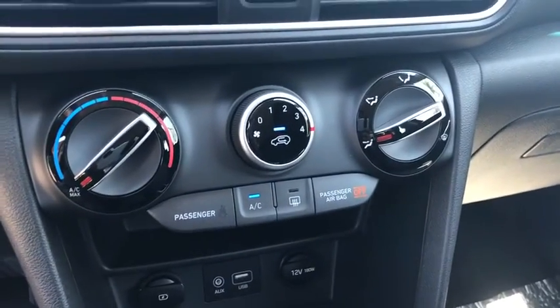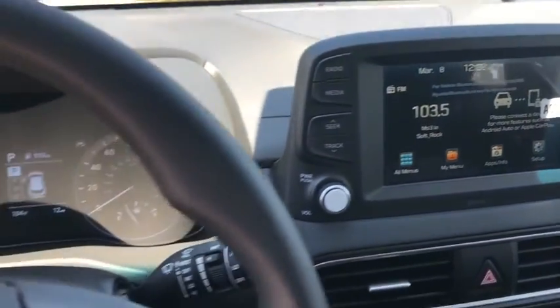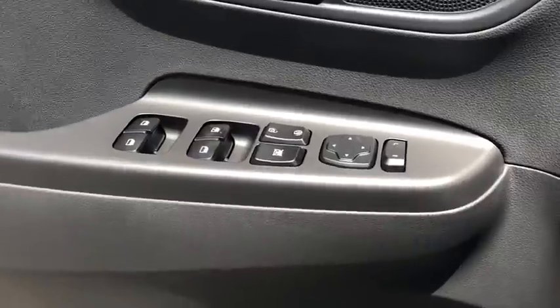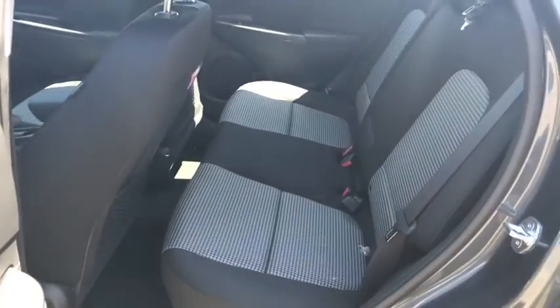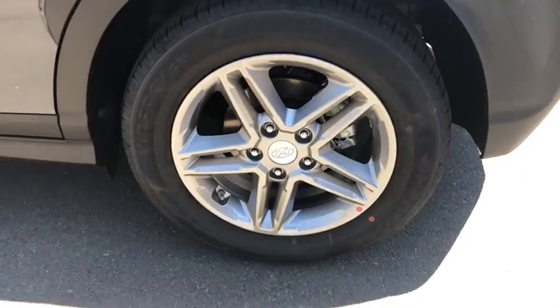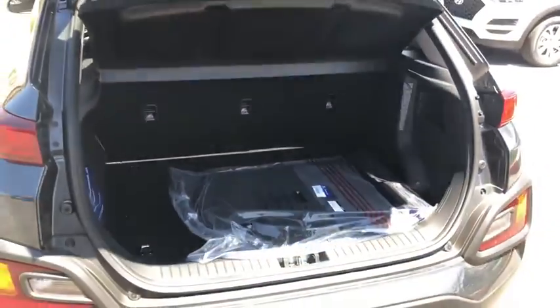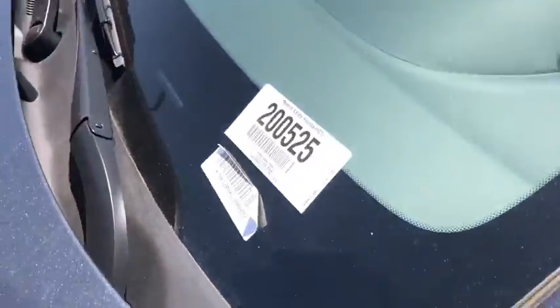Wouldn't you look great in this vehicle? Stop in today and see for yourself. You are already there.